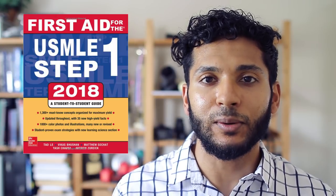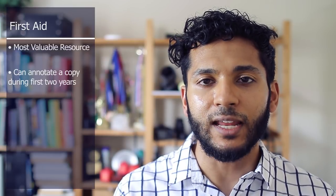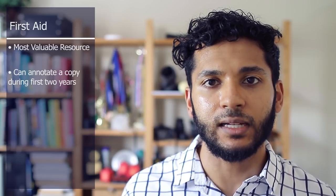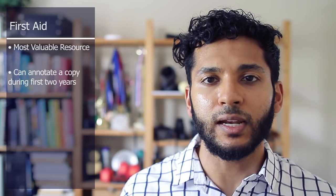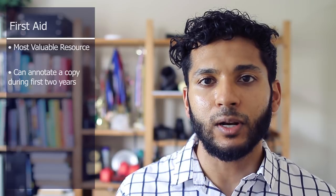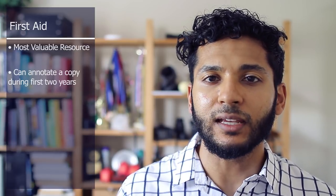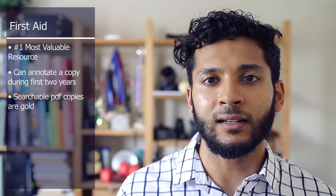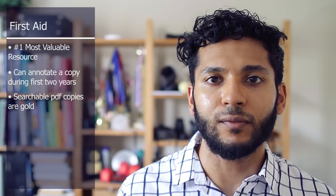If you had to invest in one resource, I would say that First Aid is probably the one you need. You can purchase a copy in your first year and annotate it over the first two years, so you have a nice annotated copy by the time your dedicated board studying comes around. I'd also recommend having a searchable PDF copy so you can quickly search up different diseases, pathologies, and topics you're trying to study.